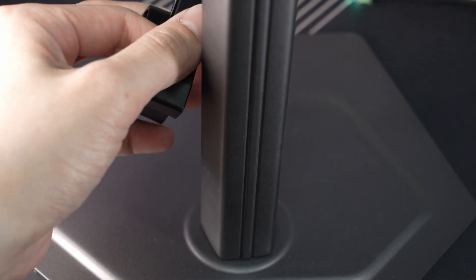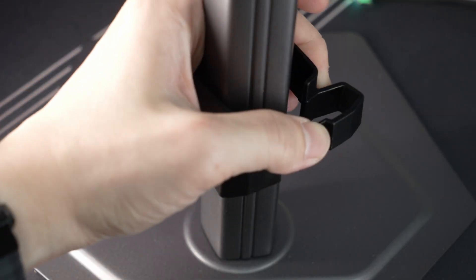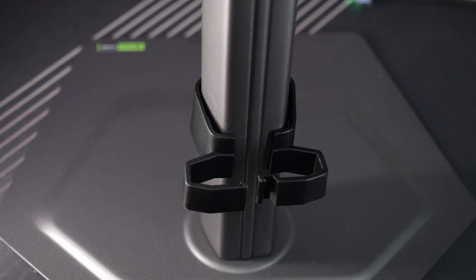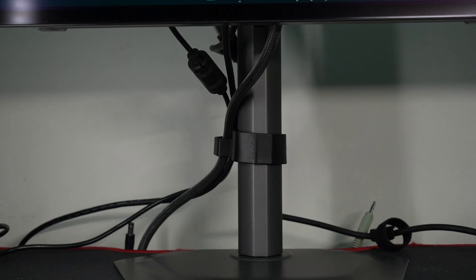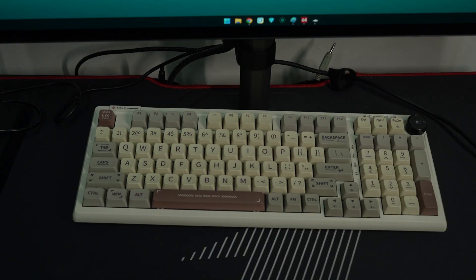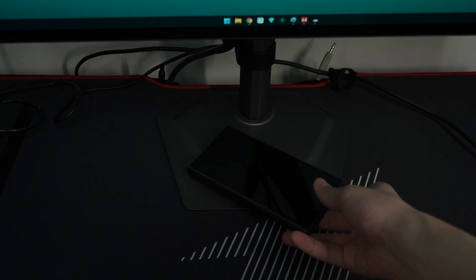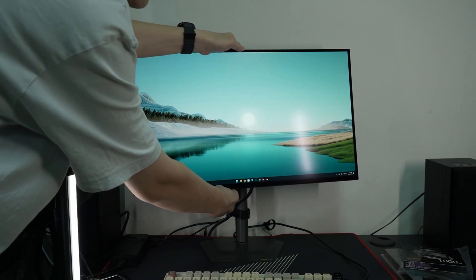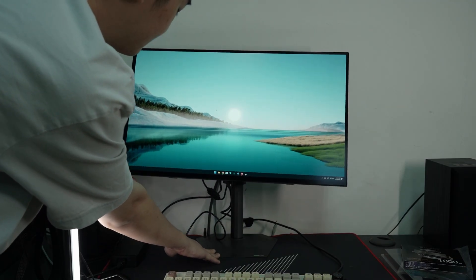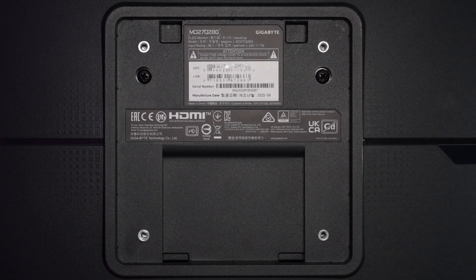Speaking of cable management, we don't really have any options here. We have a little plastic ring that snaps onto the neck of the monitor arm, but it can't really hold cables that well as it will start flexing or the entire ring will just pop off. The included monitor stand is also pretty okay — it's minimalist in design, has a very flat base that we can put stuff on, including the keyboard, to free up more space on the table. The stand also has the full suite of ergonomic features like height adjustment, tilt, swivel and also pivot, at least in one direction, but that's already good enough. If you want to use a monitor arm instead, you can, because this monitor also supports the standard 100x100mm VESA mount.